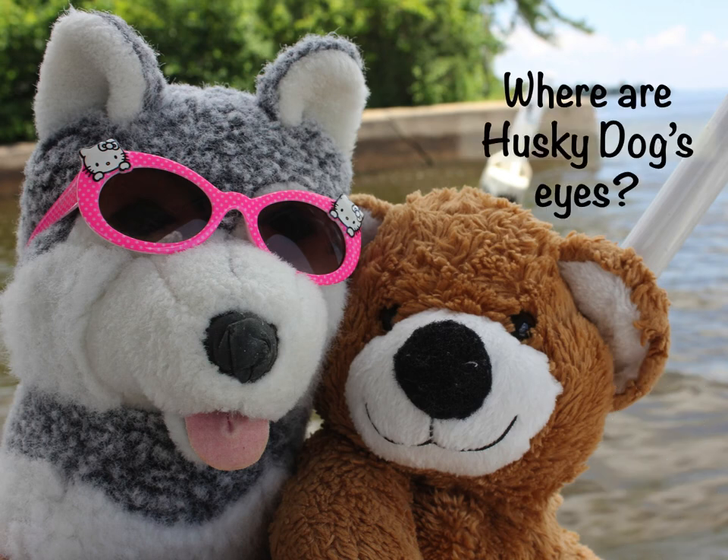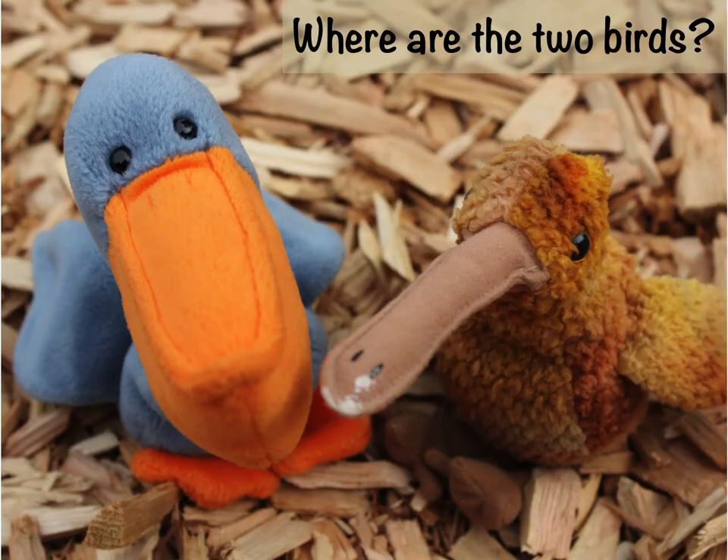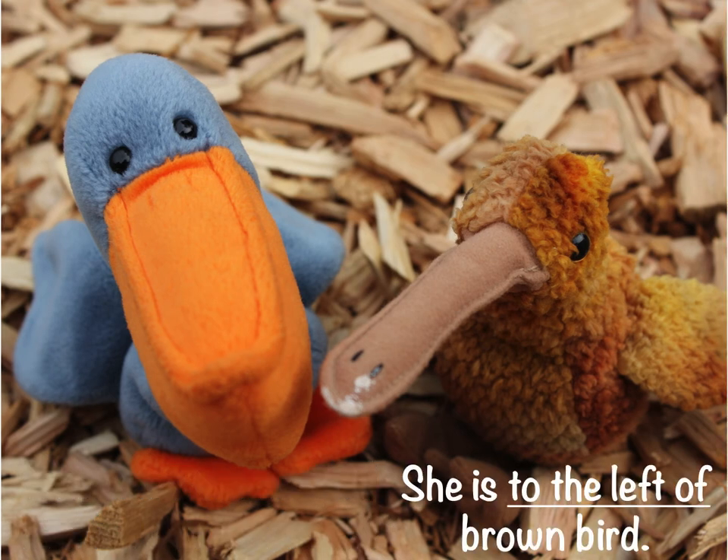Where are Husky Dog's eyes? They are behind her pink sunglasses. Where are the two birds? They are on top of the brown wood chips. Where is pelican bird with her orange beak? She is to the left of brown bird.